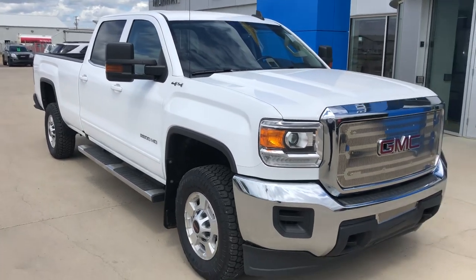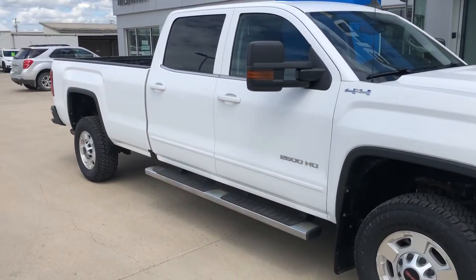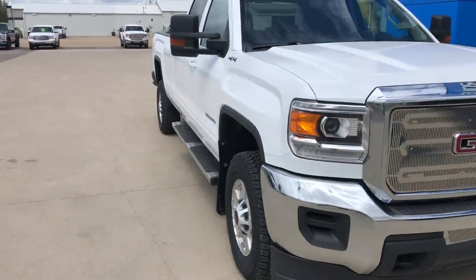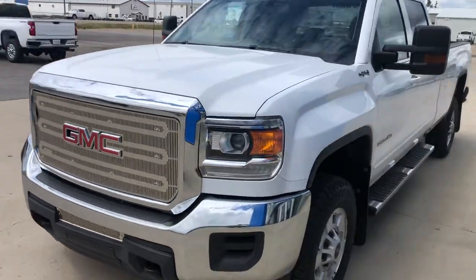Hi, this is Darren from Burry GM. I just want to show you this 2016 GMC 2500 crew cab. Nice thing with this, it is a long box, and all trucks are hard to find, and especially long boxes are hard to find.